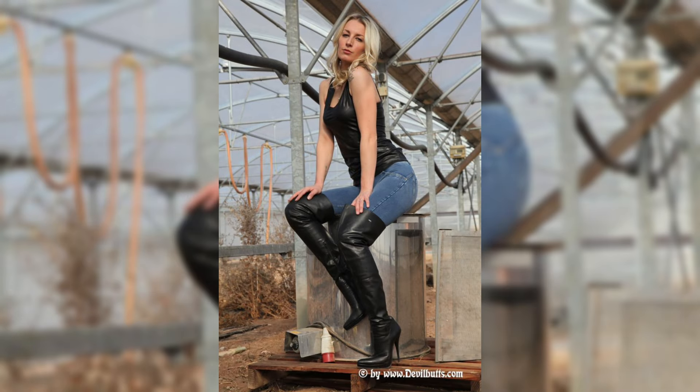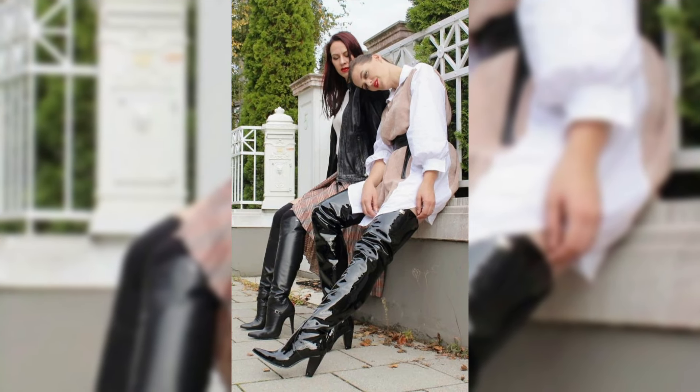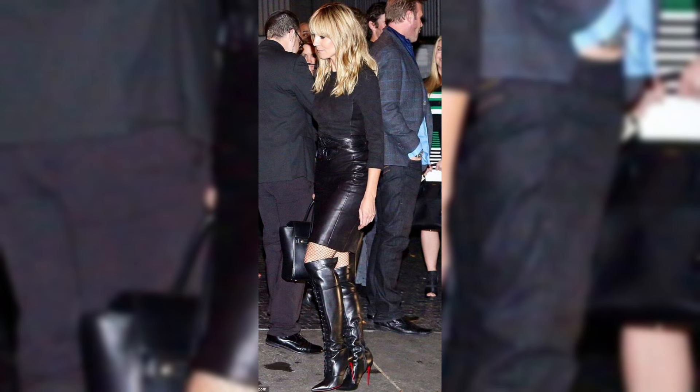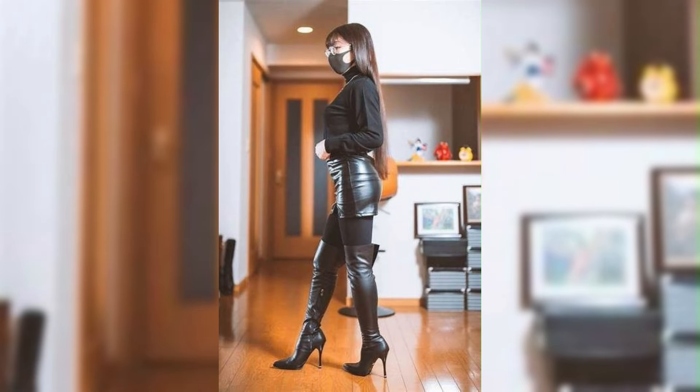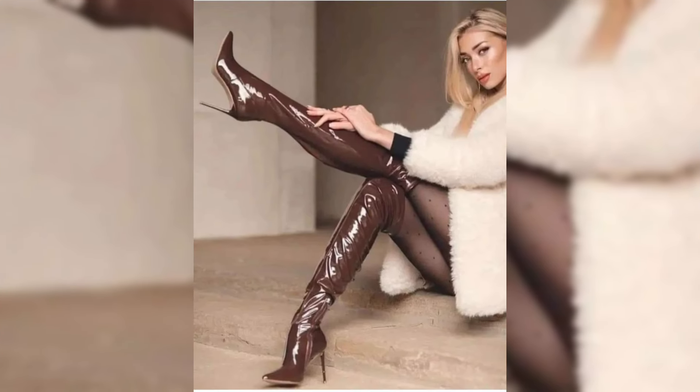In this video I am sharing some tips and ideas to wear and style different over-knee high heel long boots with different outfits for looking beautiful and bold. I suggest you to please keep watching this video till the end and enjoy all of the design ideas of beautiful and versatile collections of latex and leather over-knee high heel long boots.